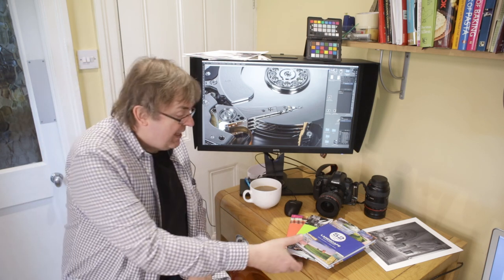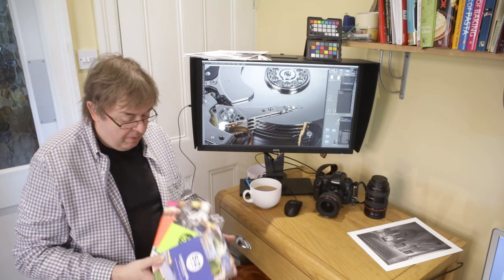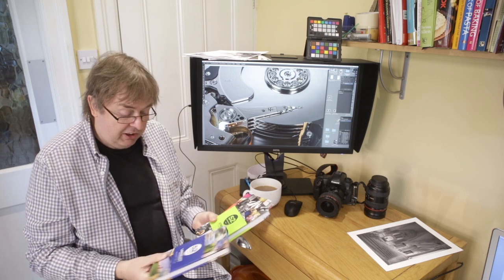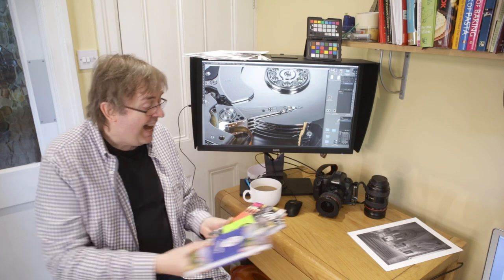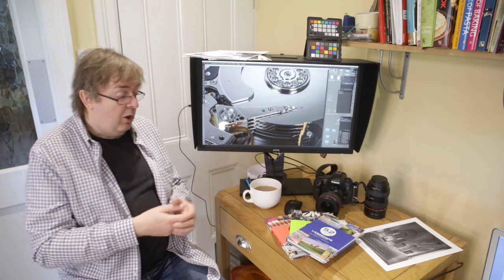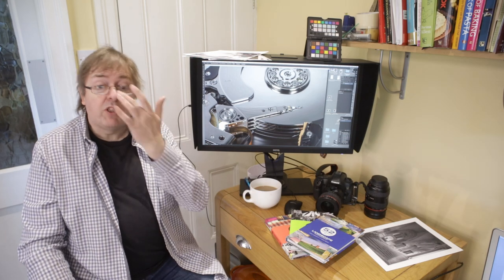This one is actually about a series of books from Ammonite Press called 52 Assignments. The ones I've got here are landscape, street photography, and experimental photography. 52 assignments — 52 weeks a year — you get the general idea: one assignment a week, or however you feel like dipping into them.